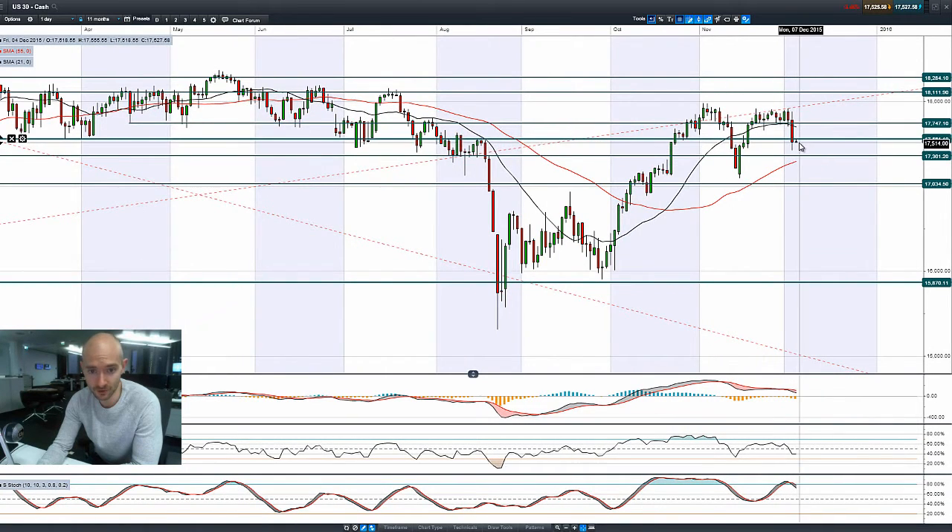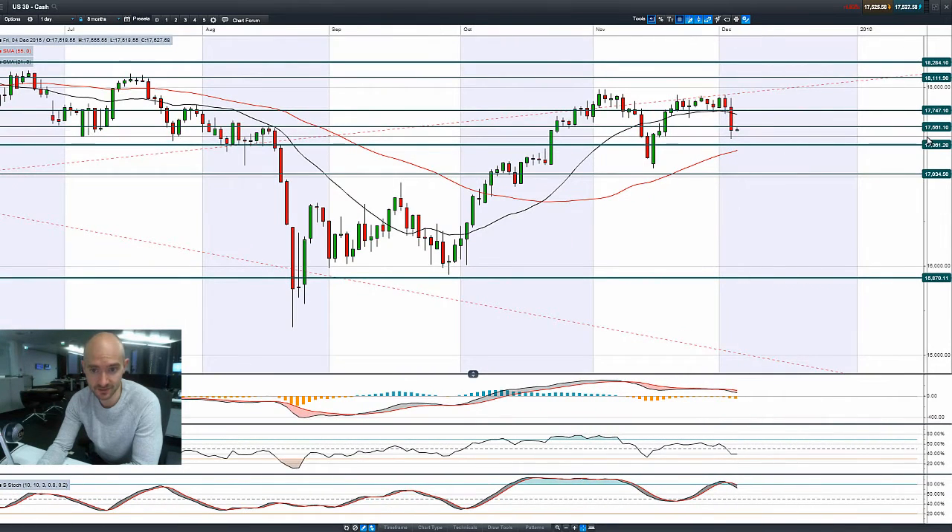It kind of rebounded already this morning — it's tried to break up through 17,561 but failed. And looking at intraday charts, it doesn't look very strong either.